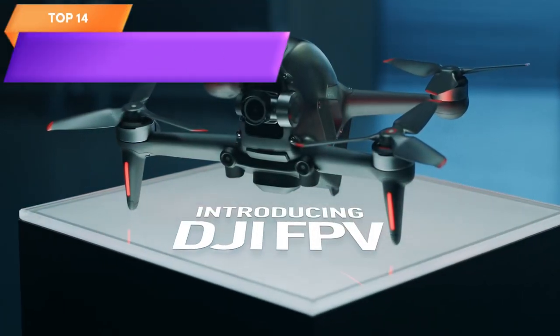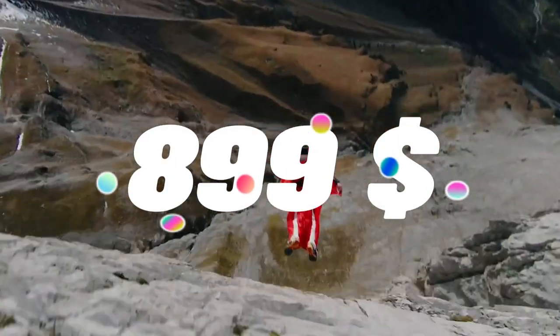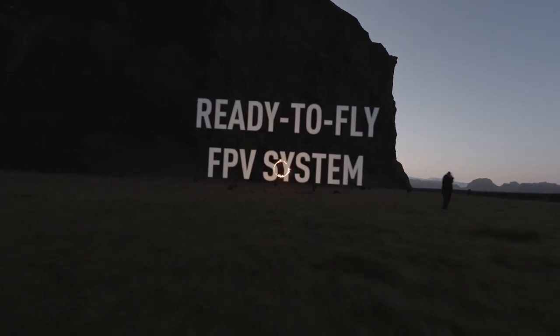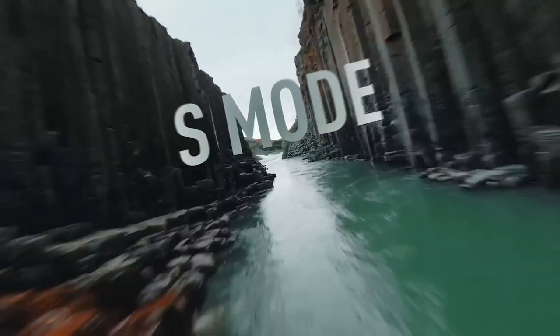Top 14 is a quadcopter drone designed for first-person view flying and aerial photography. Its features include a 4K camera, super-wide 150-degree FOV, and HD low-latency transmission, emergency brake and hover, and S-flight mode for hybrid stability and agility.